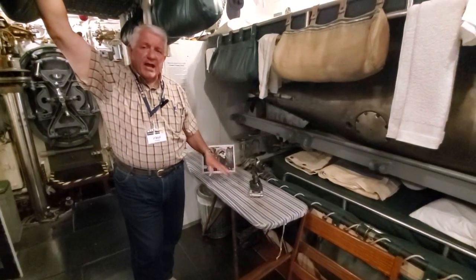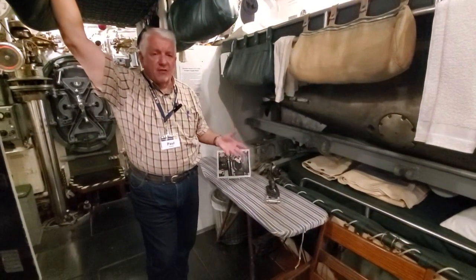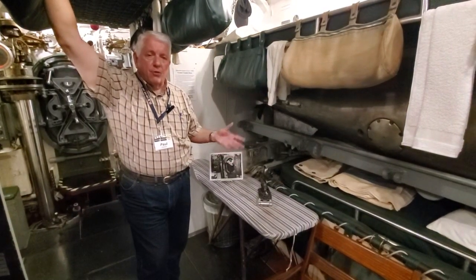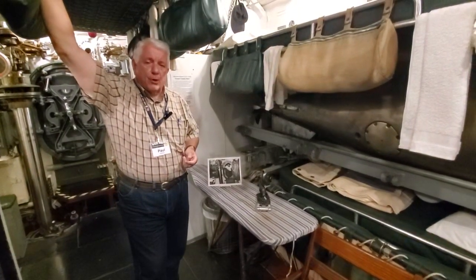It was provided for the stewards mates, who were tasked with, among other things, taking care of the officers — which included ironing their uniforms when you got back from a war patrol, so they looked spiffy for debriefing with the admirals ashore.